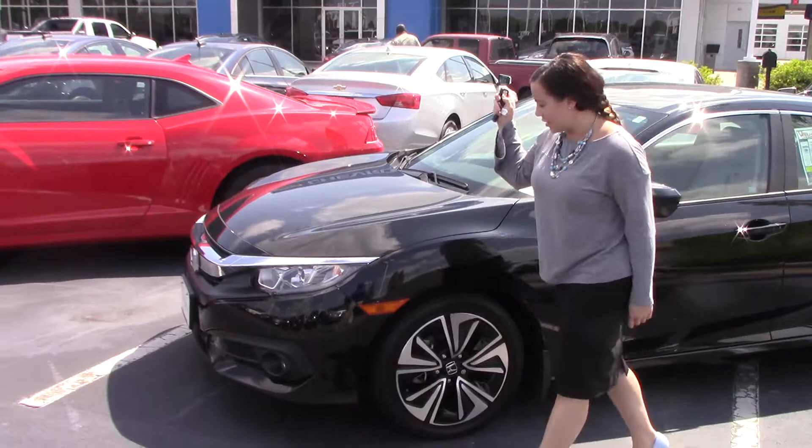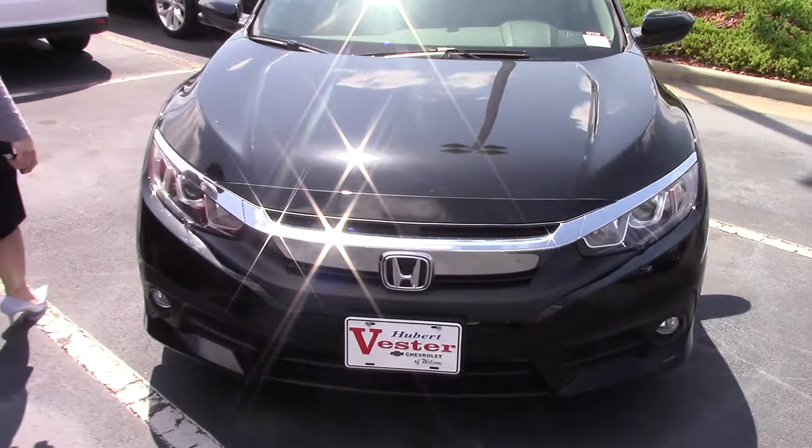As you can see, it's black in color. It does have your remote start, sportier rims, LED lights, and chrome accents on this Honda as well.